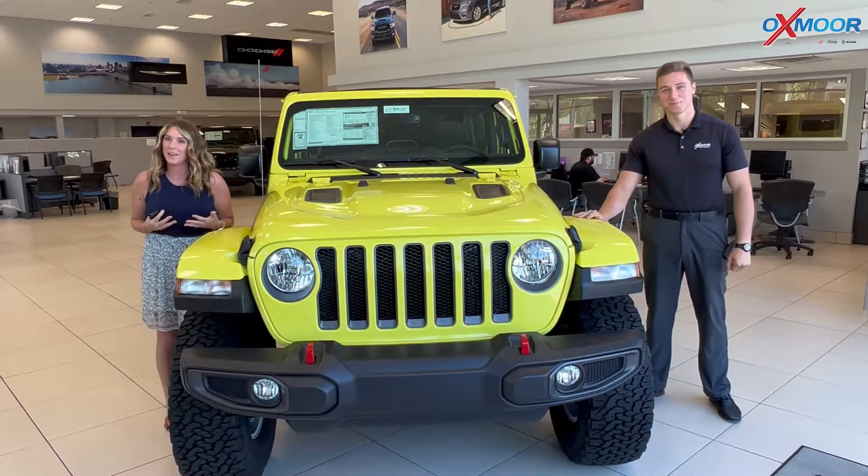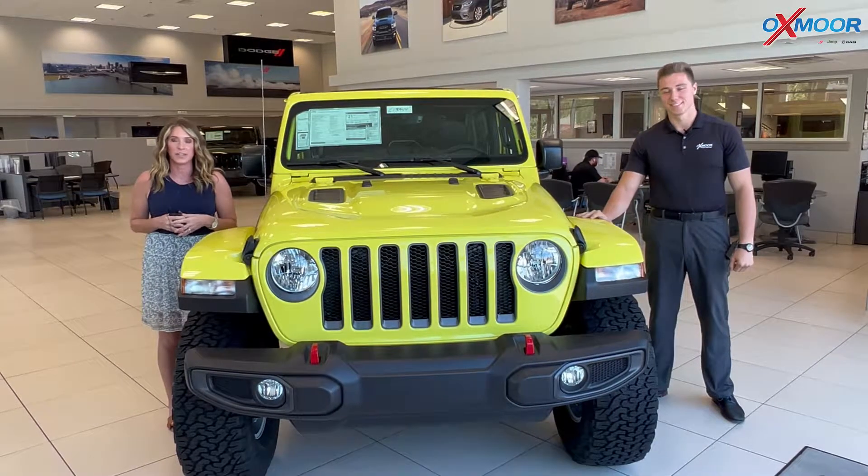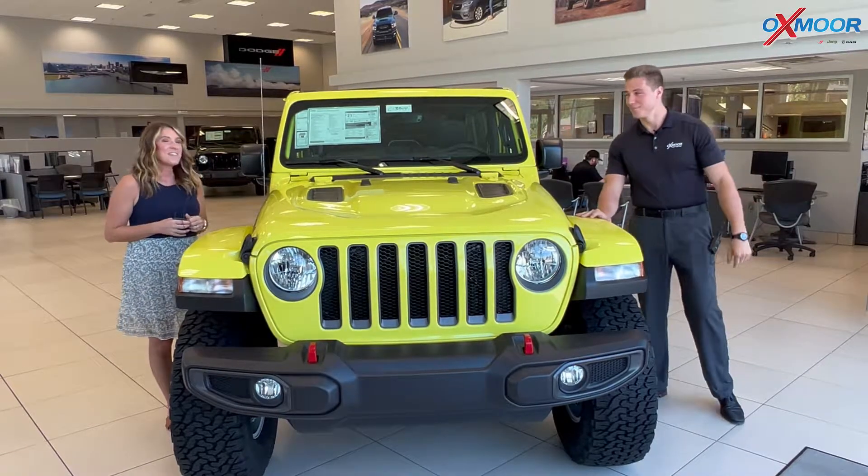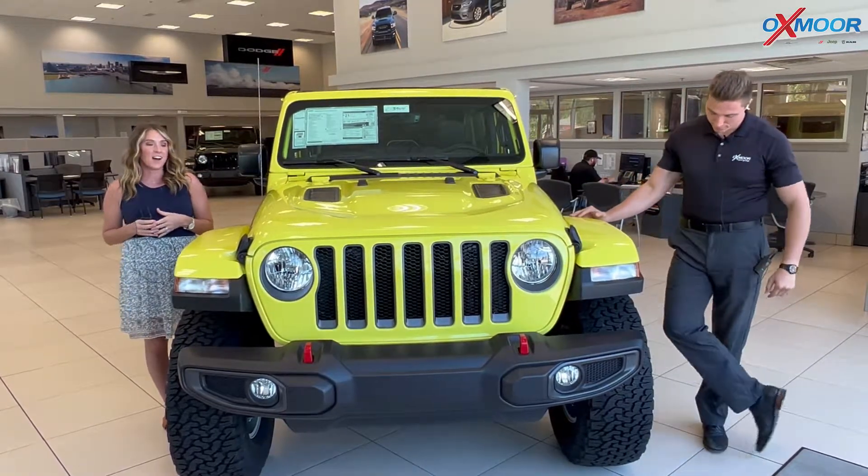Hello everyone, I'm Gabrielle and I'm over here at Oxmoor Chrysler today. I have Phoenix here with me, and Phoenix is going to go over some details on this beauty.